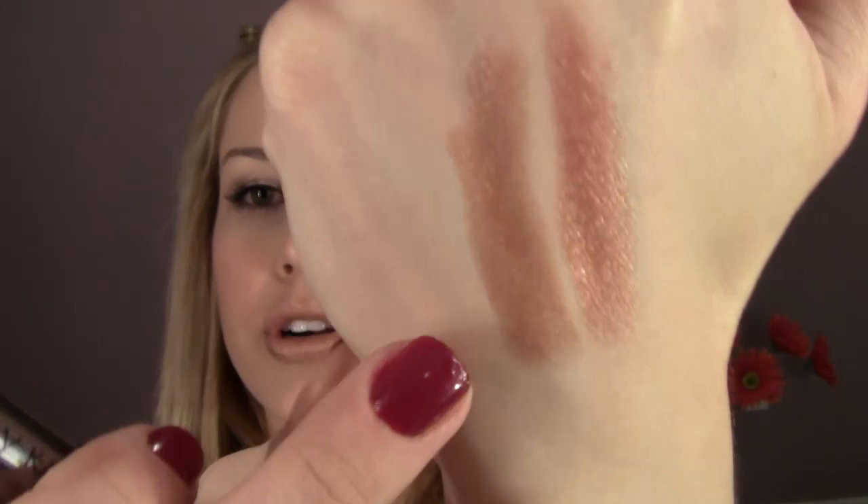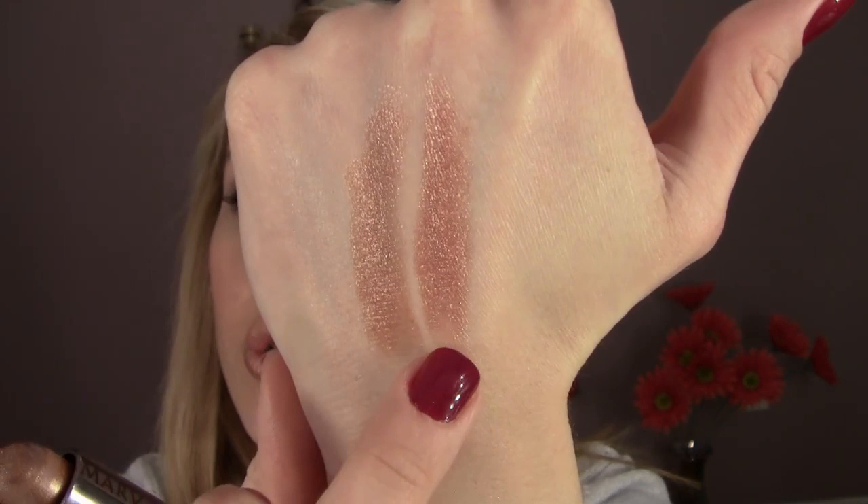And this one is Copper Star. Again, it's so similar to Amber Glow in my opinion. I have them swatched here — here's Copper Star, that's what's on my lips right now. And Amber Glow is beside it. They have the exact same finish, pretty much the same look, except Copper Star is clearly more coppery and Amber Glow is more of that amber color.